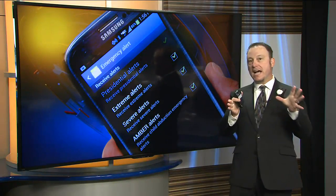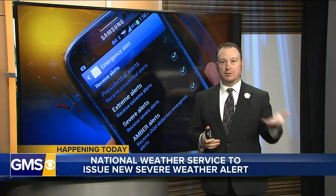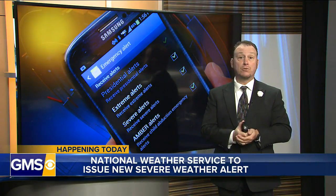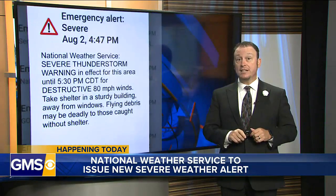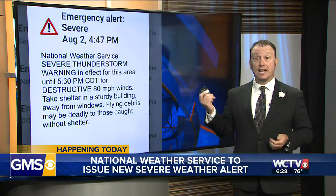Welcome back everybody. From time to time you'll get an alert on your phone for like an amber alert, tornado warning, or even a flood warning. These are alerts reserved for what are considered life-threatening situations. Starting today, there's a new alert coming to your phone, and it looks like this behind me.